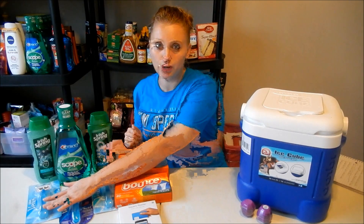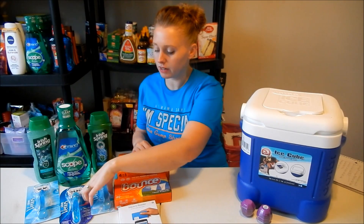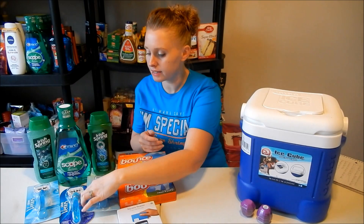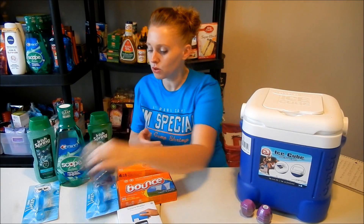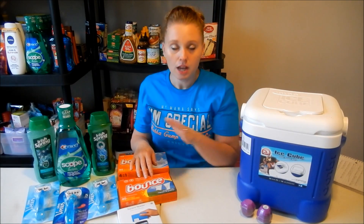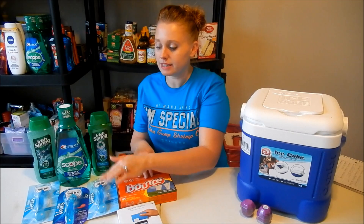The Gillette and Venus razors deal is spend $30 get a $10 ExtraCare Buck. I bought two Gillette Venus three-count packs at $8.99 each and one nicer one with the FlexBall at $11.99, so my total came to $29.97. I used three $1 off one coupons from the September P&G and a $3 off a $12 razor purchase CRT, which brought my total down to $17.97 out of pocket. You get back a $10 ExtraCare Buck, making each razor $2.66.